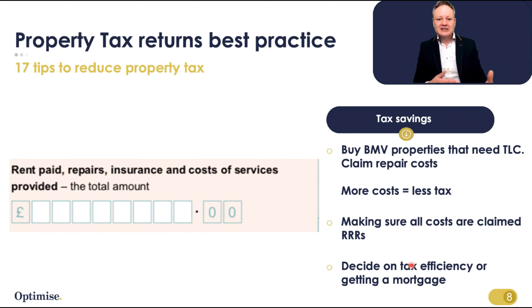Being too tax efficient could apply not just to home mortgages but also to buy-to-let mortgages going forward. If mortgage lenders are looking at you as a business and you're making losses all the time, they may not take you seriously — pushing up interest rates or not lending to you at all. So be careful about balancing tax efficiency against getting a mortgage.